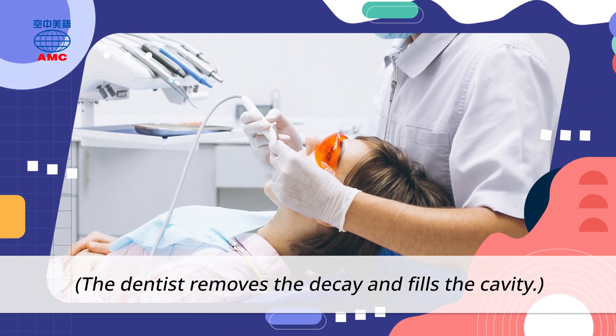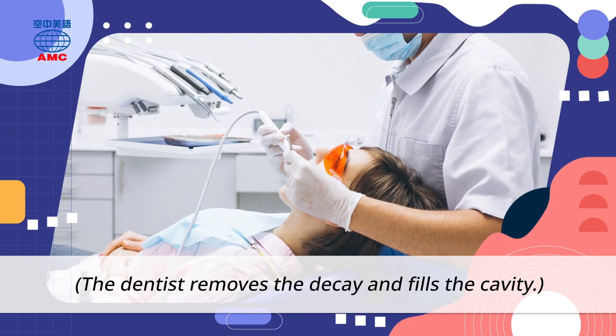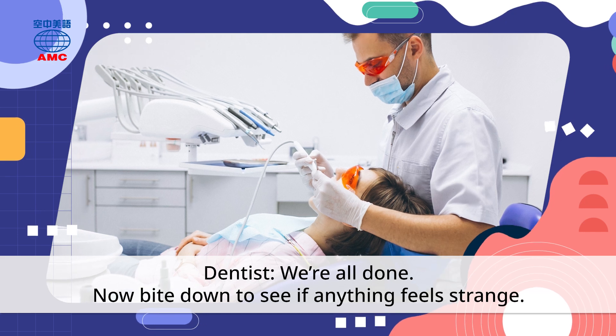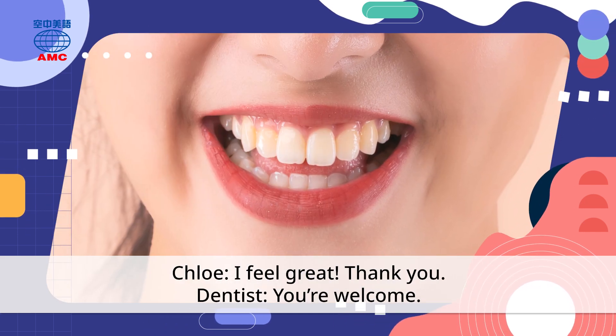The dentist removes the decay and fills the cavity. We're all done. Now bite down to see if anything feels strange. I feel great,